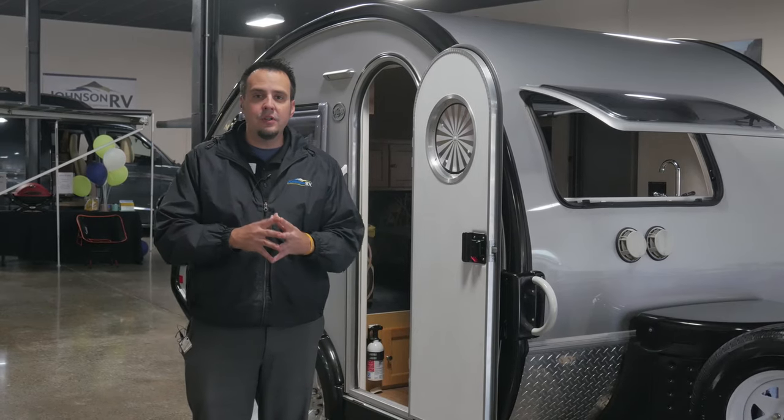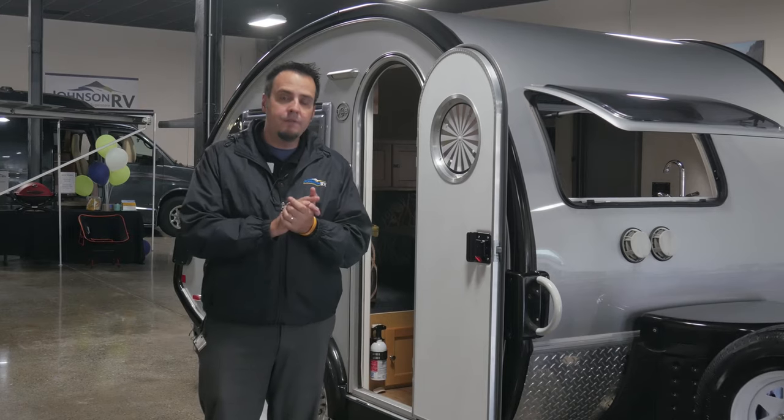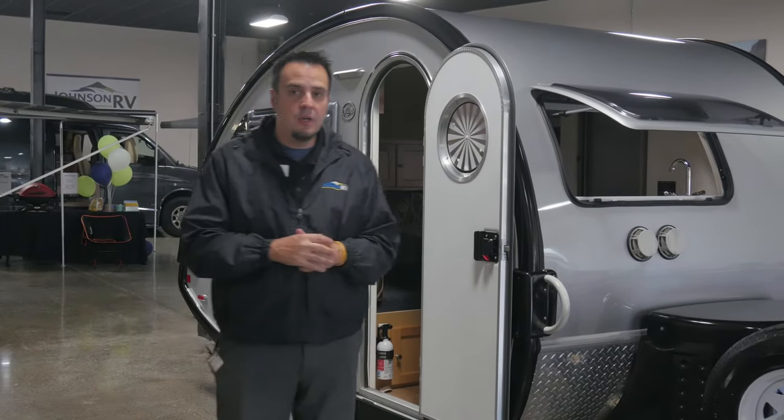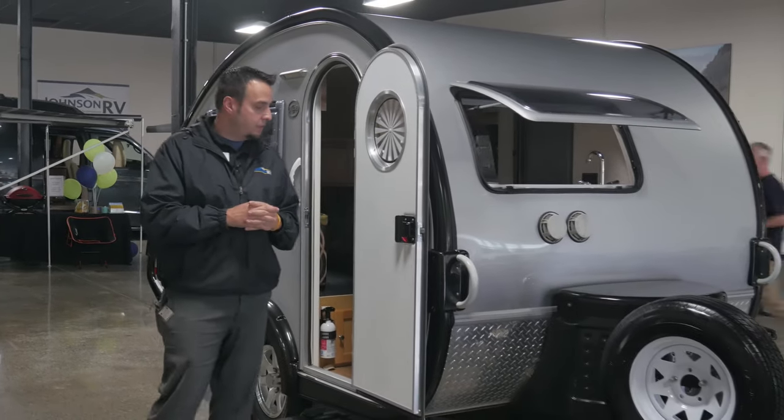Hi guys, it's a great day out here at Johnson RV. We're inside one of our beautiful indoor showrooms here in Fife, Washington. My name is Hugh. I'm going to take you on a quick tour of this 2016 Little Guy Tab travel trailer here.